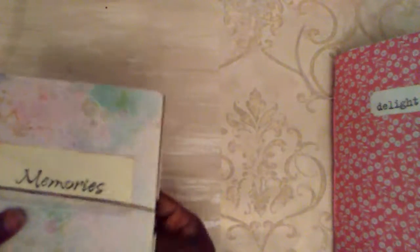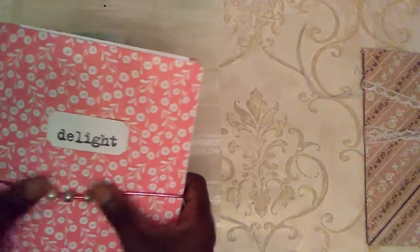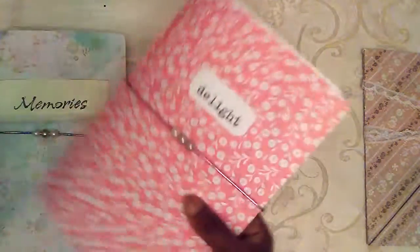Two lovely journals for two young sisters. And here we are — Memories and Delight. Chunky enough to build memories, yet not too chunky. They're just so pretty.